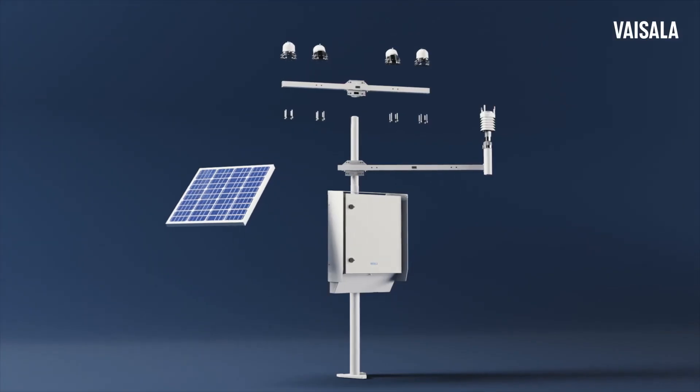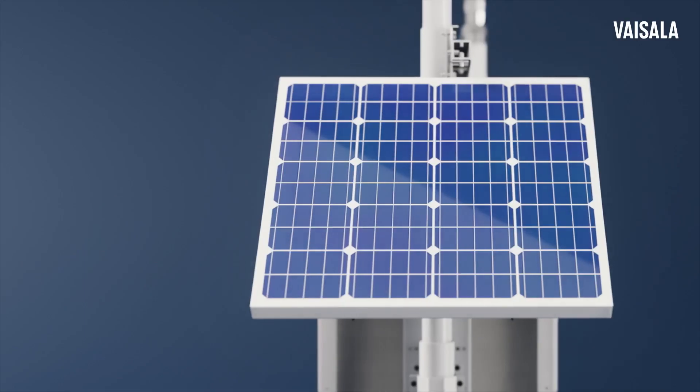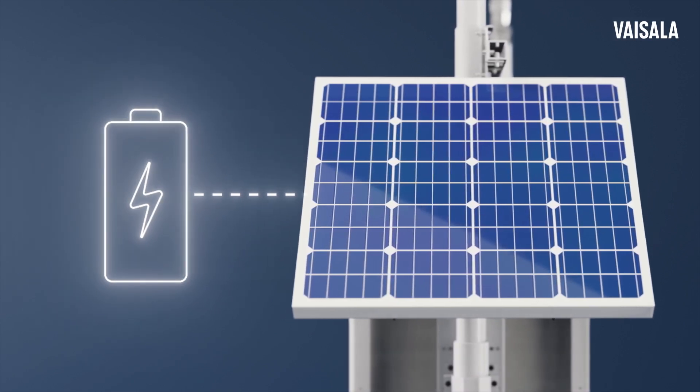The flexible setup makes maintenance and future expansion easy as your plant evolves. Intelligent power control guarantees uninterrupted measurements, even during power outages.